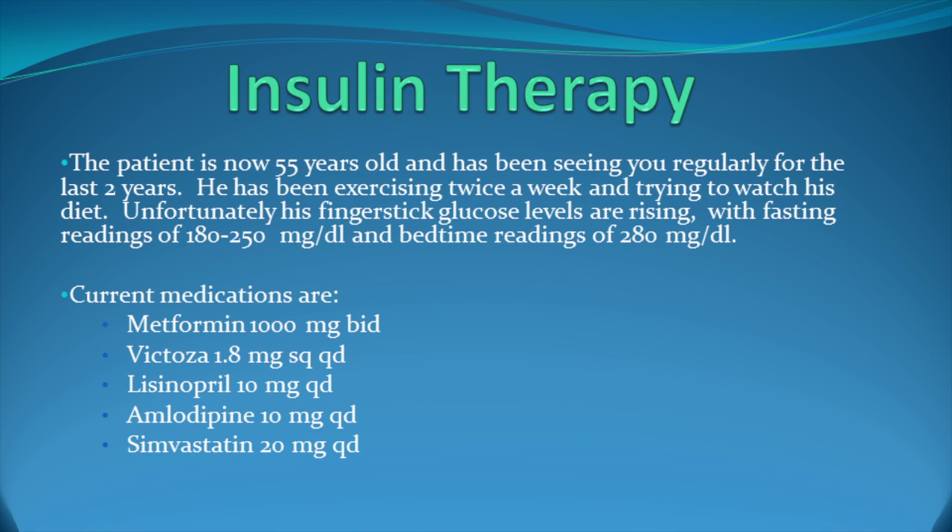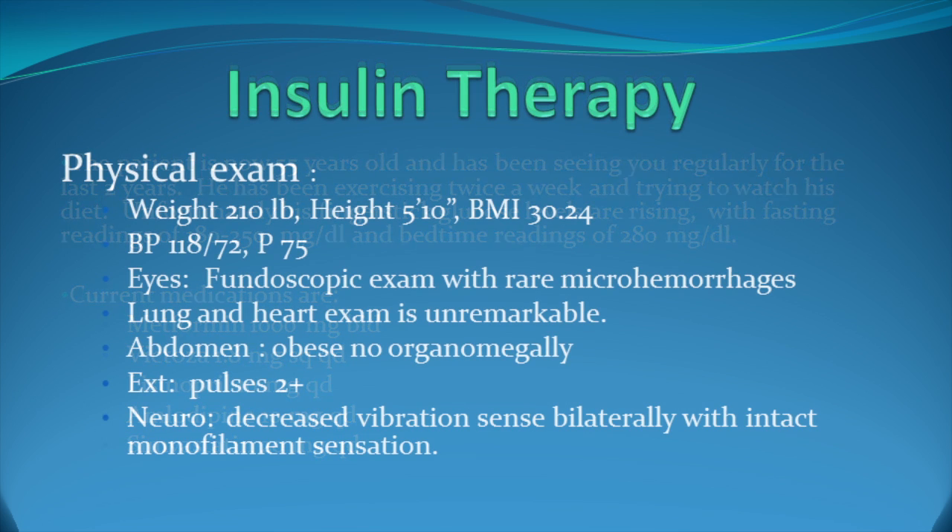His bedtime readings are in the 280 range. His current medications include metformin 1,000 milligrams twice a day, Victoza 1.8 milligrams once a day, Lisinopril 10 milligrams once a day, Amlodipine 10 milligrams once a day, and Simvastatin 20 milligrams once a day. On physical exam, his weight is 210 pounds, height 5 foot 10 inches, and his BMI is 30.24.